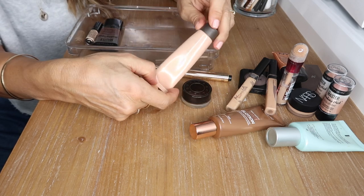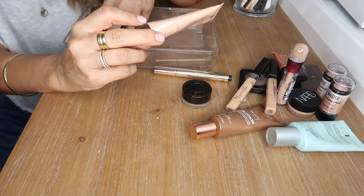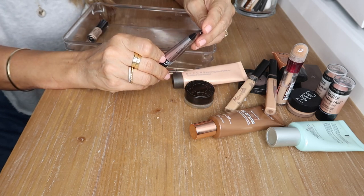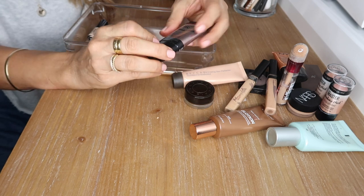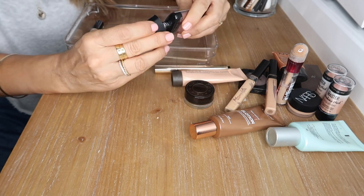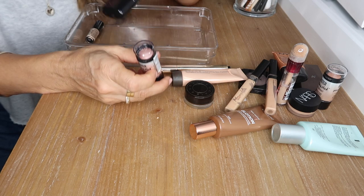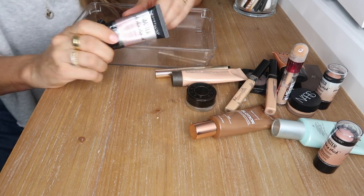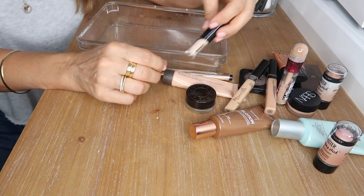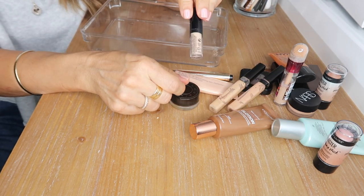This is a travel size Becca Shimmering Skin Perfecter in their classic shade Opal — I love mixing that into my foundation all over my face. This is the Maybelline Strobing Liquid in 100 — it's way too light for my skin, I feel like the tin man with this, so I'm going to give it away. Lastly, a travel size concealer by Kat Von D — the shade is way too light for me, so that's going too.